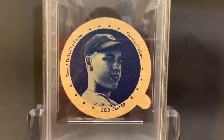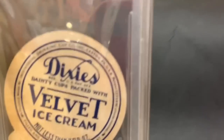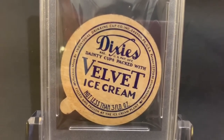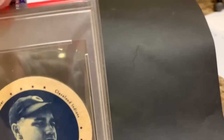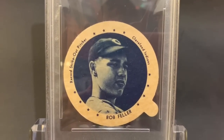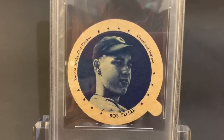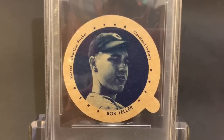Really neat. That's probably two and a half, three inches across. It's really tough to find in anything conditioned beyond acceptable. Look at that young Bob Feller — Hall of Famer, Cleveland Indians — 1938 Dixie Lids ice cream cup top. Thanks for watching.